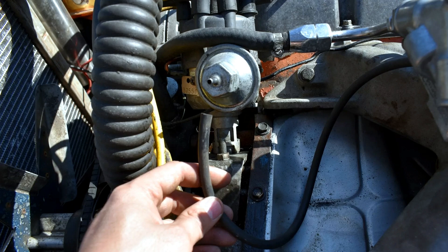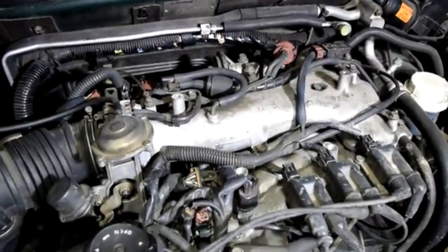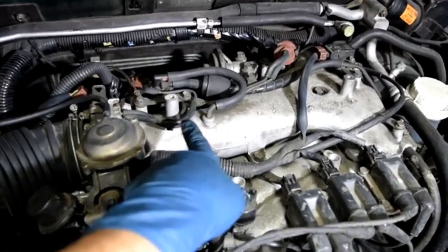Symptoms of a vacuum leak include: rough idling or stalling, increased fuel consumption, hissing or whistling noises from the engine, poor acceleration or reduced power, and the check engine light may be on.